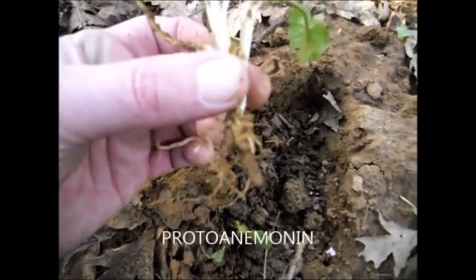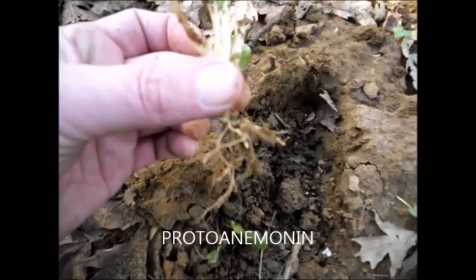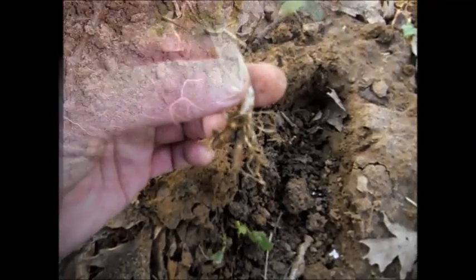They contain proto-aneminin, I think it's called, which is an irritant that can cause all sorts of problems.